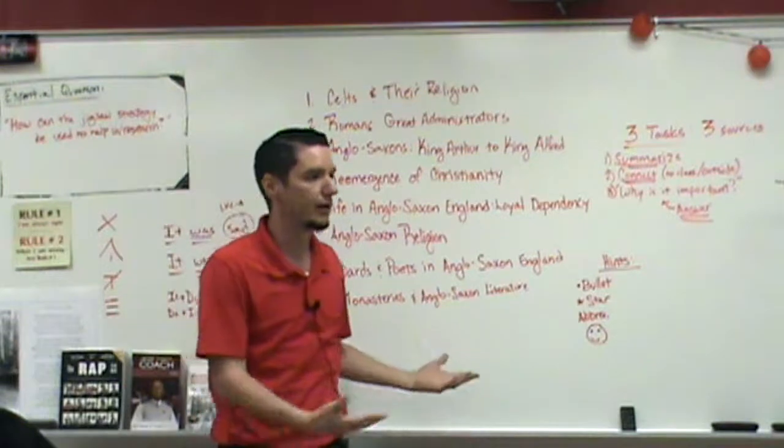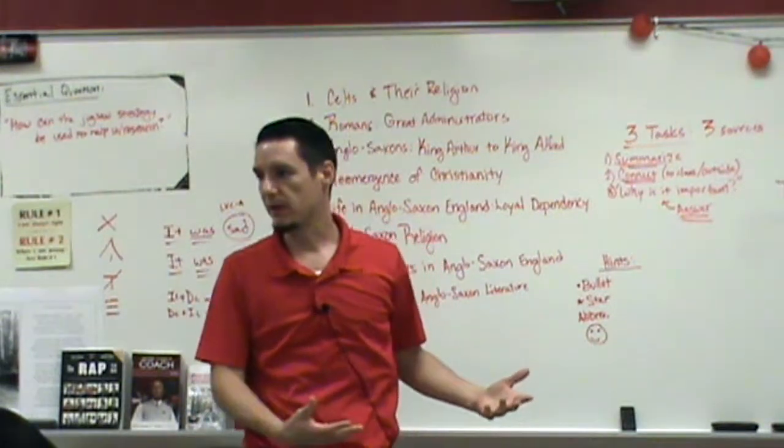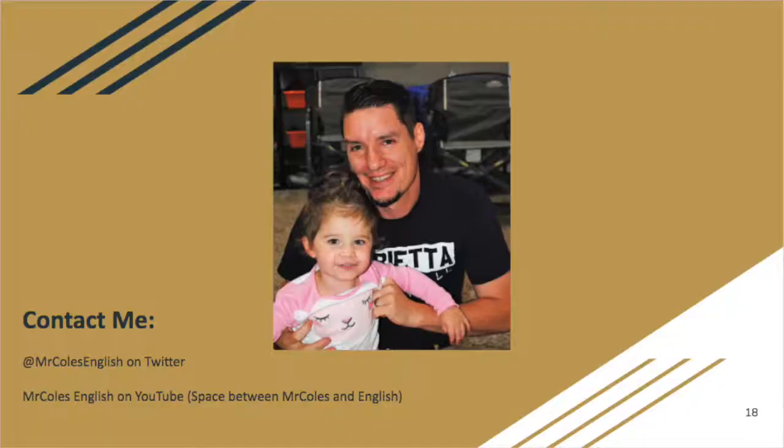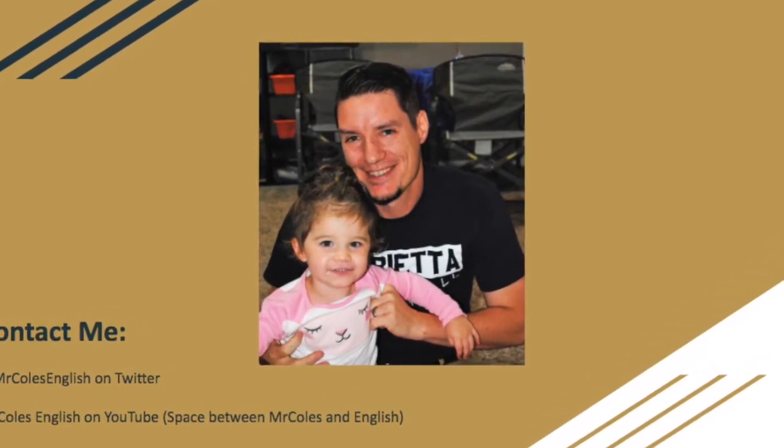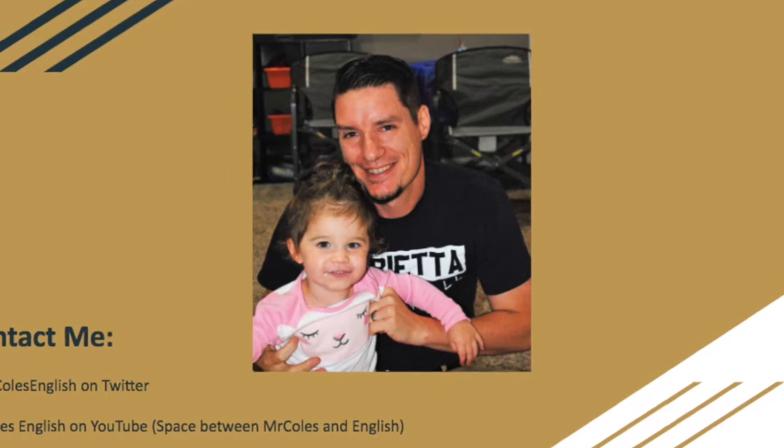We're going to use all of this to help us get going on English literature when we start talking about the Anglo-Saxons, Beowulf, The Rime of the Ancient Mariner, Iron Maiden — exciting stuff, we'll rock out. Any questions?